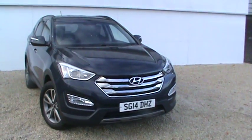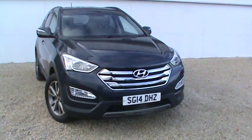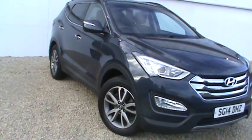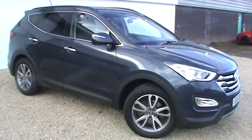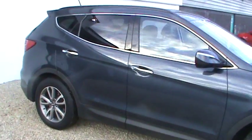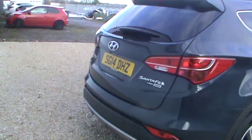I'm going to walk around the car with you. Starting off in the front here, we've got your LED running lights. Your alloy wheels here as well. We've also got privacy glass as you can see on the car.